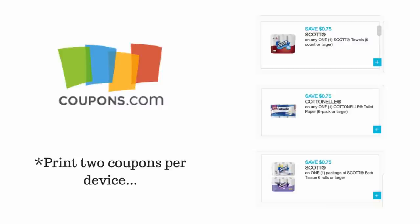First thing you're going to want to do is go to coupons.com and print out a couple of these coupons for the Scott paper towels, the Cottonelle toilet paper, and there is another option for Scott toilet paper as well. On coupons.com you can only print two coupons per device, so you're going to need to harass a spouse or loved one and use a confirmation code for their device to get more than two coupons.